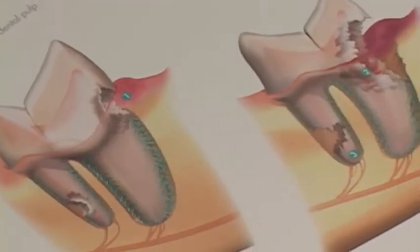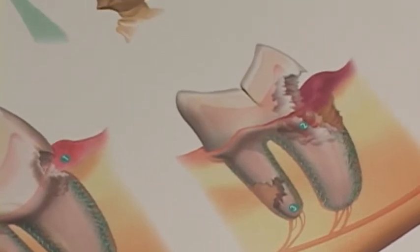Bad breath can also stem from abscessed tooth roots or other infections in your dog's mouth, so you would definitely want to have your veterinarian check out any smell that would be coming from your dog's mouth.